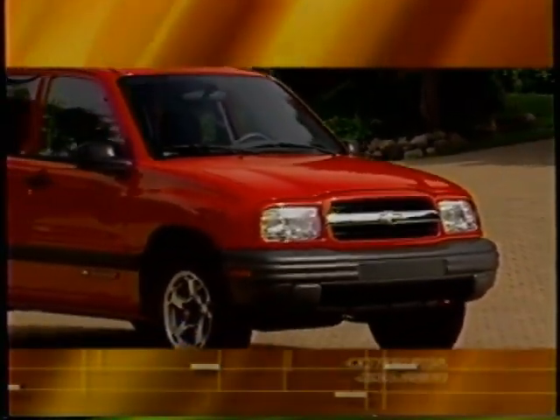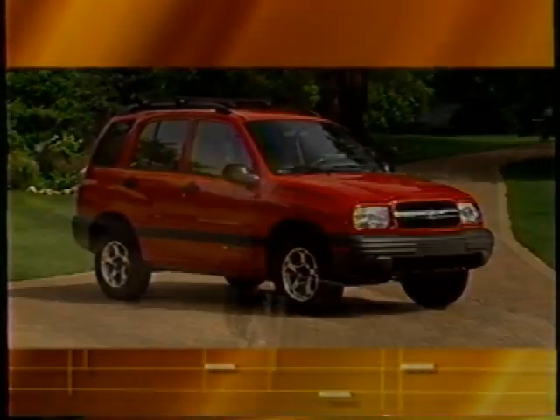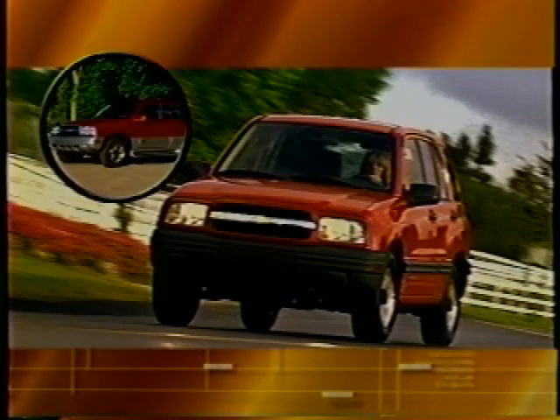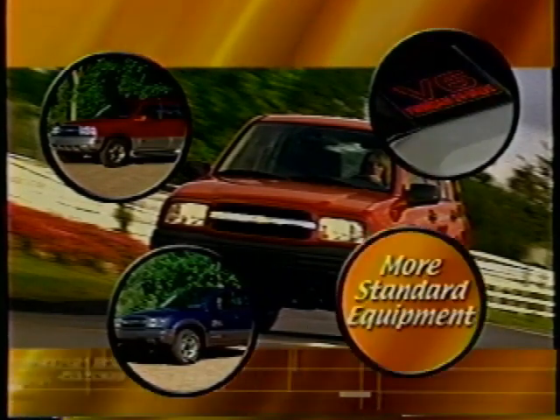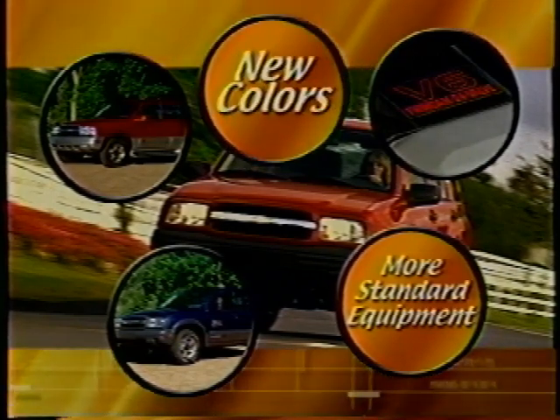The 2001 Tracker is a proud member of the Chevy truck family. It delivers the capability and utility that's up to a go-anywhere, do-anything lifestyle, and it does it all with great looks and outstanding value. This year, Tracker ushers in two completely new models, a powerful V6 engine, additional standard equipment on base models, new colors, and much more.